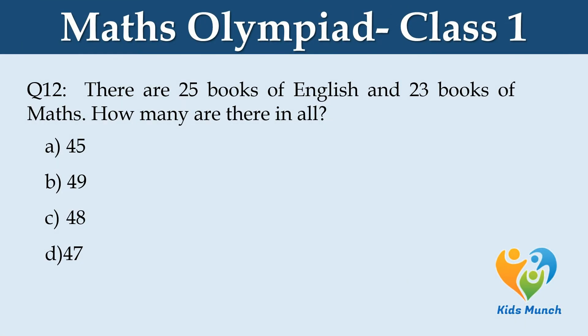There are 25 books of English and 23 books of math. How many are there in all? Option A. 45, Option B. 49, Option C. 48, Option D. 47.